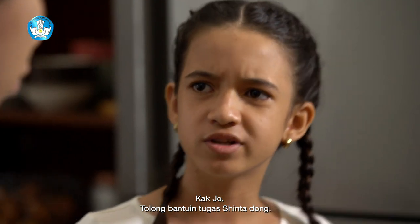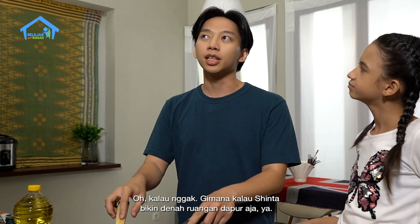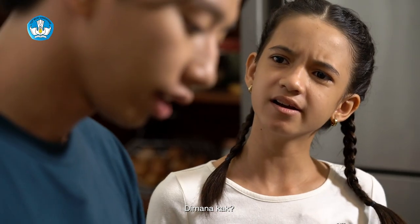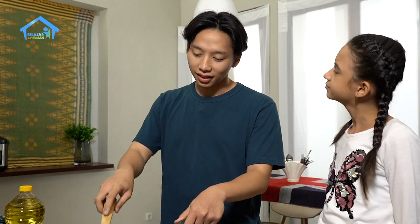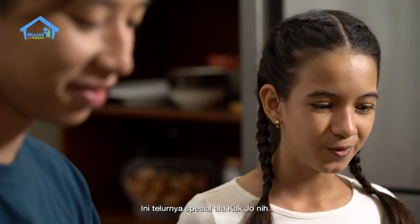Kak Jo, tolong bantuin tugas Sinta dong. Tugas apa, Sin? Membuat denah ruangan nih, Kak. Oh, gimana kalau Sinta bikin denah ruangan dapur aja? Iya, Kak. Oh iya, Sinta mau telur ceplok nggak? Mau dong, Kak. Yaudah, kalau gitu bantuin Kak Jo ambil telur ya. Telur itu ada di sebelah kiri kulkas. Ini dia! Satu lagi ya, Sin, tolong ambilin piringnya ada di atas keranjang telur. Di atas keranjang telur? Itu dia. Ini Kak. Nah, makasih ya. Ini telurnya spesial ala Kak Jo nih. Makasih ya, Kak Jo. (Kak Jo, please help Sinta with her assignment! What assignment, Sin? Making a floor plan of a room. How about making a floor plan of the kitchen? Okay! Would you like a fried egg, Sinta? Yes please! Then help Kak Jo get an egg - it's to the left of the fridge. Got it! Also get a plate from on top of the egg basket. Here you go! Thanks - here's Kak Jo's special fried egg!)